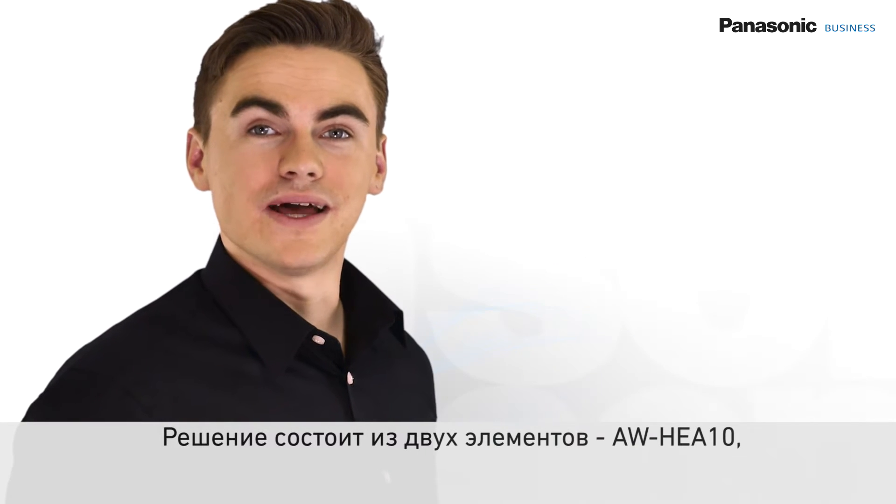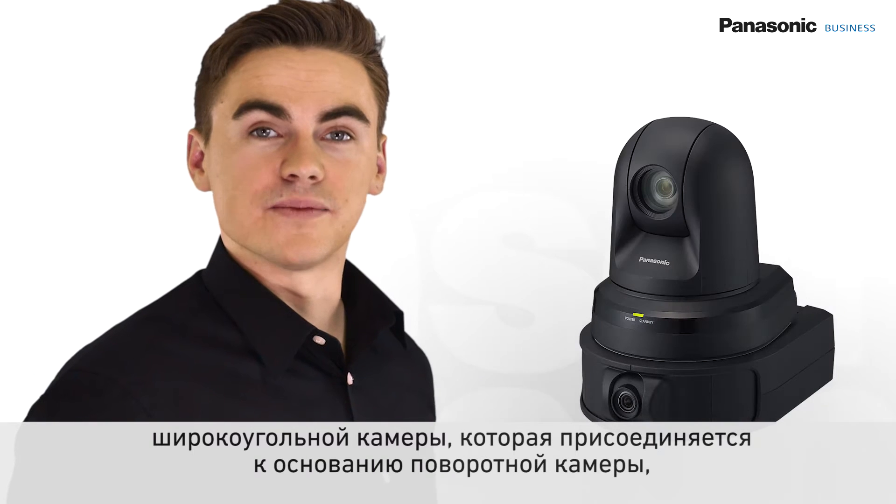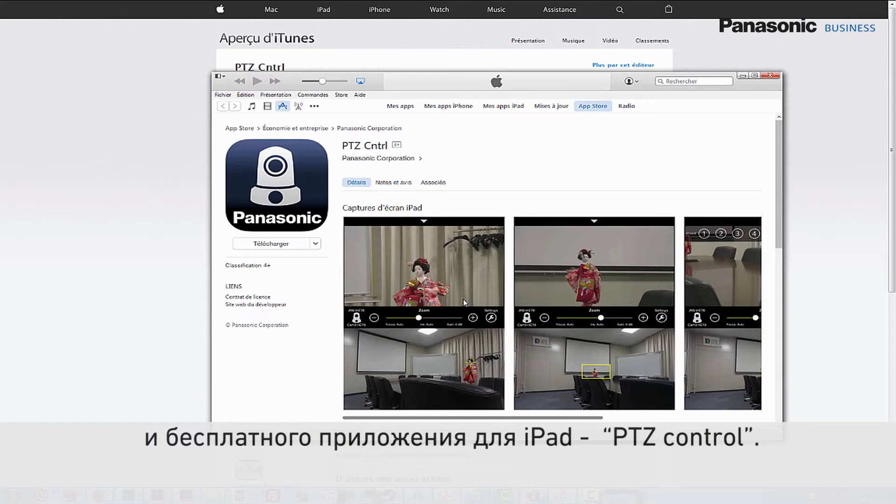This solution is composed of two elements: the AWHEA 10, a wide-angle camera that is attached to the base of the remote camera, and a free app for the iPad named PTZ Control.